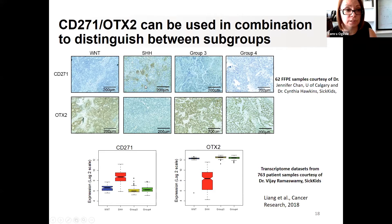We then added another marker called OTX2, which is expressed in everything but sonic hedgehog tumors — very high brown staining in Wnt, Group 3, and Group 4, but nothing in the hedgehog tumors. So we predicted that down the road we could use a combination of these two markers: anything with CD271 positivity but negative for OTX2 could be used as a diagnostic tool for hedgehog tumors. Our collaborator Dr. Vijay Ramaswamy at SickKids looked at this in 763 patient samples at the RNA level, and the same pattern held.